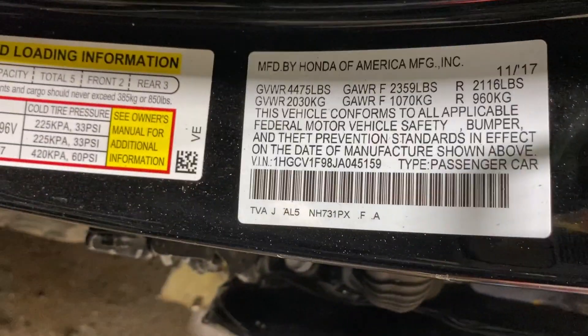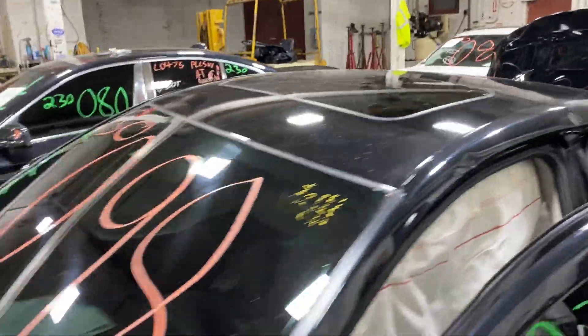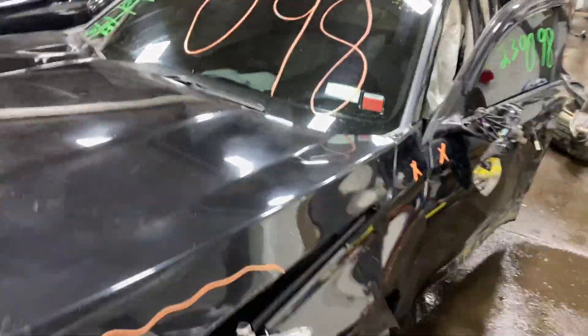As you can see, plenty of great parts still left on this 2018 Honda Accord and many others here at Tom's Fun Auto Parts.